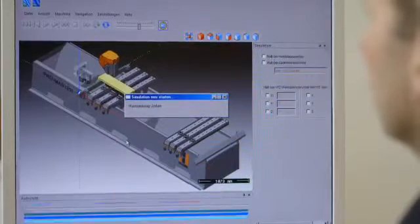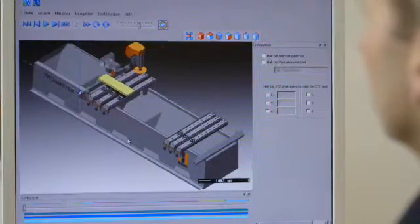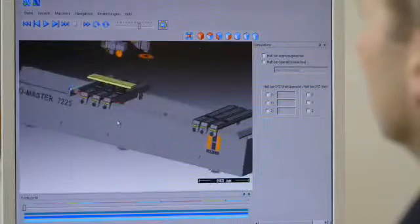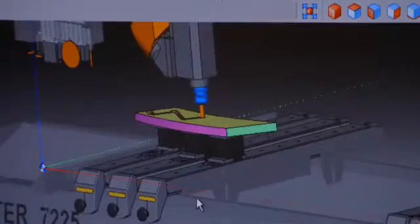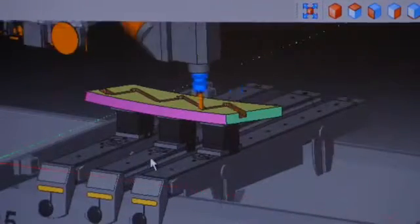The three-dimensional milling simulation of the CNC programs is standard and can be upgraded to a collision control for vacuum cups and consoles, ideal to preview the programs while still in the office.